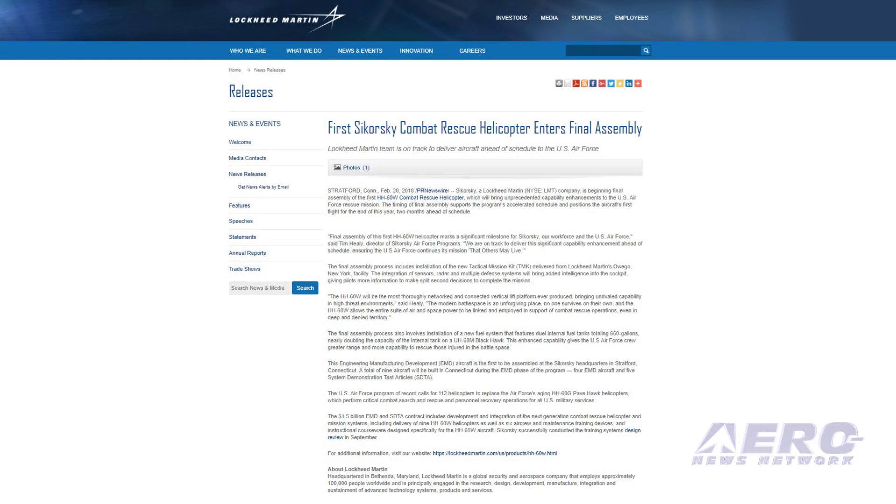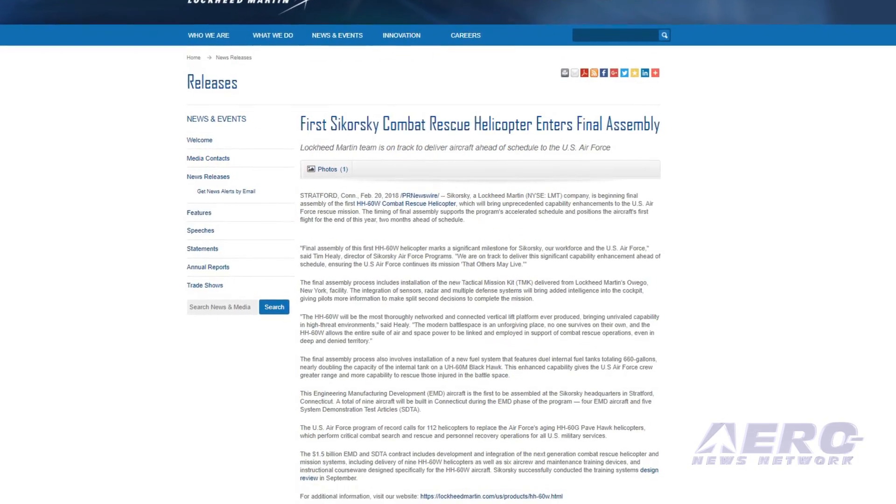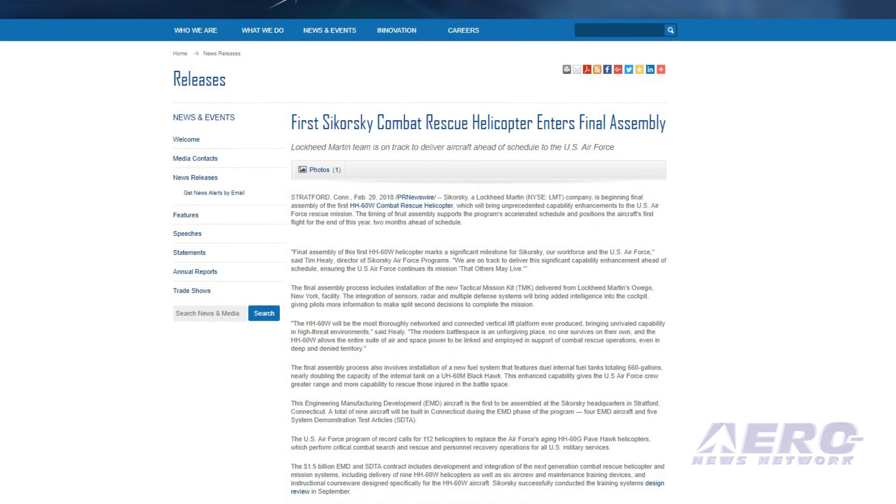Final assembly of the first HH-60W combat rescue helicopter, which will bring unprecedented capability enhancements to the U.S. Air Force rescue mission, has gotten underway. The timing of final assembly supports the program's accelerated schedule and positions the aircraft's first flight for the end of this year, two months ahead of schedule.